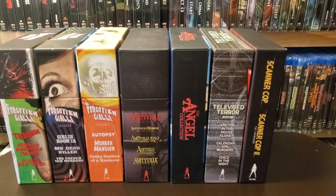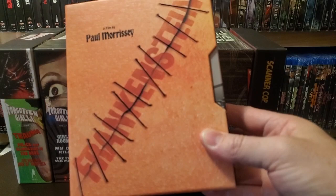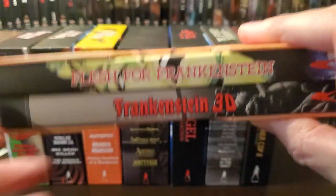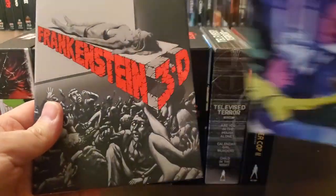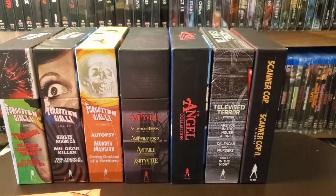Next one up is just one movie but two different versions — and this is Flesh for Frankenstein. Really nice box. I'm just putting this with the box sets only because it does have two films in here — same movie, but just two copies. Really nice artwork on that. You have the 4K version here and the 3D. This is a good companion piece to the Severin release of Blood for Dracula.